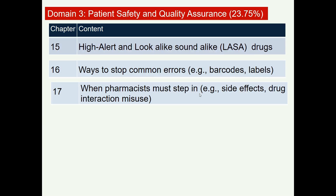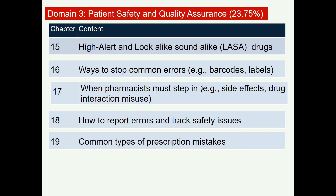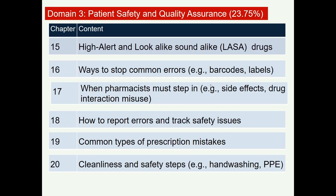Pharmacy technicians must know when to refer patients to the pharmacist — for situations like drug side effects, drug interactions, or misuse. This domain also covers how to report errors and track safety issues, the types of prescription mistakes that are most common, and cleanliness and safety steps such as handwashing and using personal protective equipment when preparing compounding or reconstituted preparations.